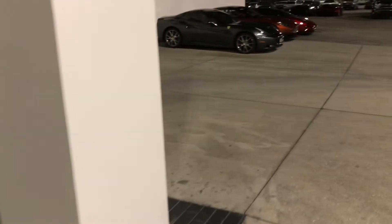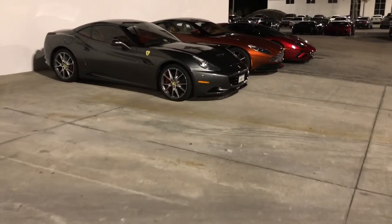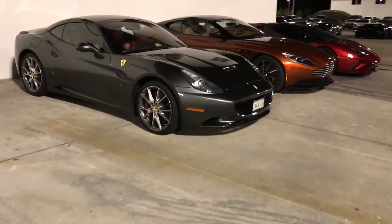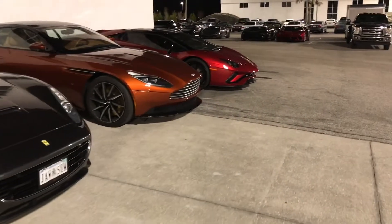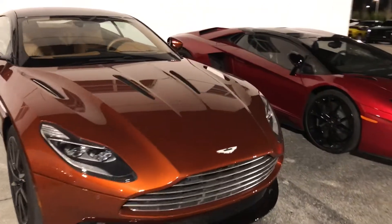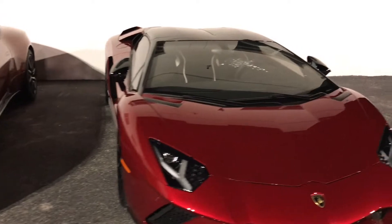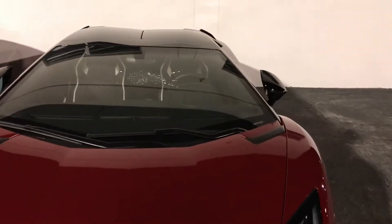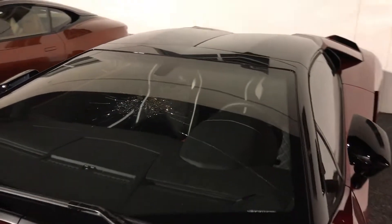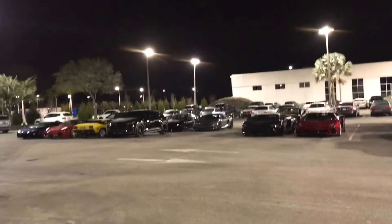There's more cars over there, let's check it out. It's cold out here today. There's a Porsche, more Lamborghinis up there — oh my god, it's like Lamborghini heaven in here. There's an Aston Martin. Oh man, someone broke the window on this one — that sucks. But there are some crazy amazing super cars out there.